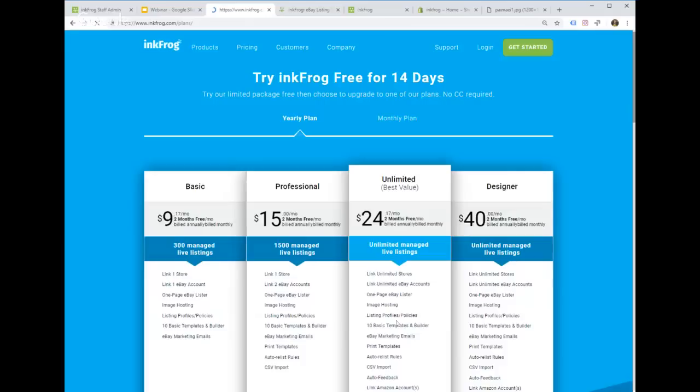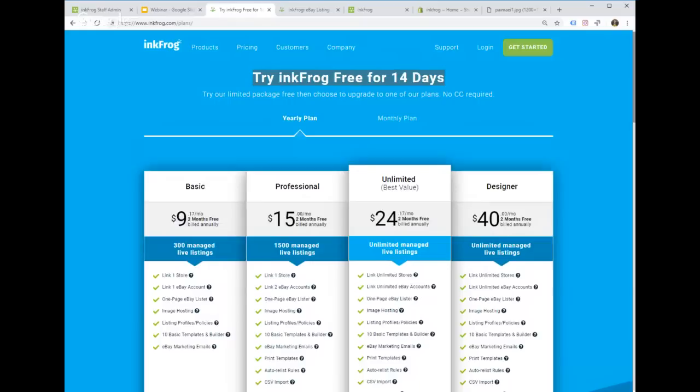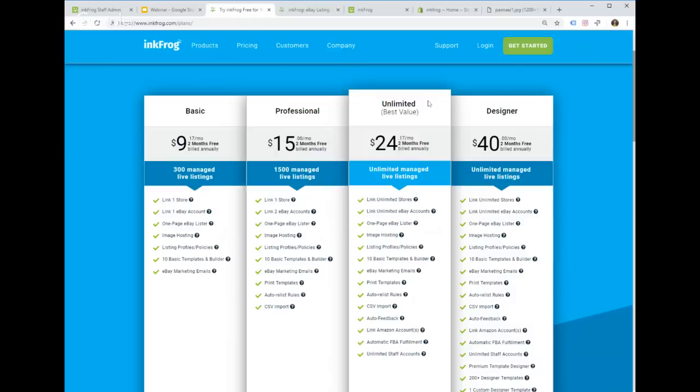InkFrog has four subscription plans. You can get a 14-day free trial — no credit card required. The Basic plan is for new or low-volume sellers: manage up to 300 eBay listings, link one eBay store. The Professional plan handles up to 1,500 listings and lets you link two eBay accounts — great for wholesale or larger product varieties. The Unlimited plan allows an unlimited number of eBay accounts and listings.